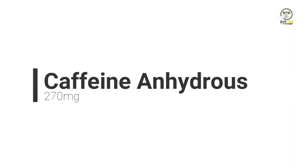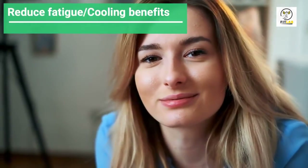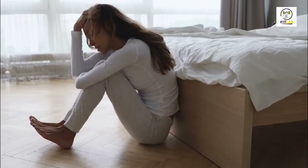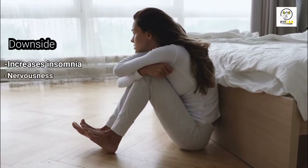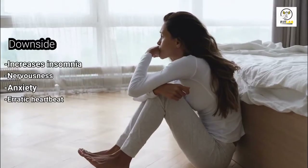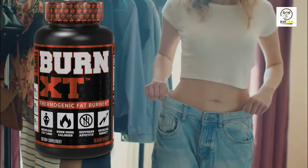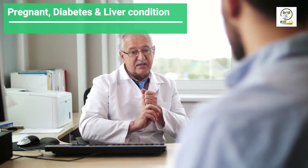Caffeine Anhydrous 270 mg: This is one of the key compounds in Burn XT. In the body, it will help reduce fatigue by providing various energy benefits. It also helps boost your focus. The downside to absorbing too much caffeine is that it increases insomnia, nervousness, and anxiety, and you might also experience an erratic heartbeat. While Burn XT is marked as a great product for weight loss, you should consult your doctor if you're pregnant, have diabetes, or an existing liver condition.